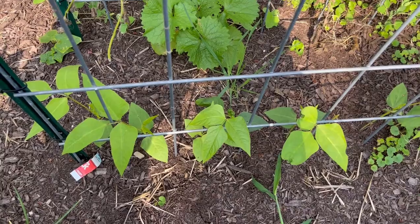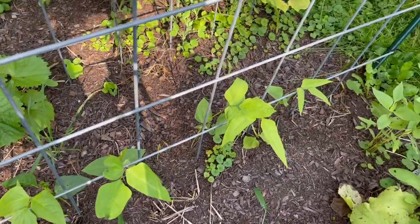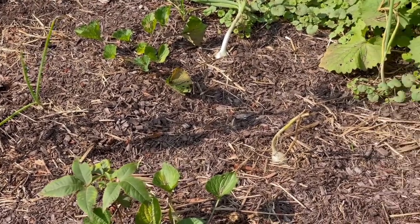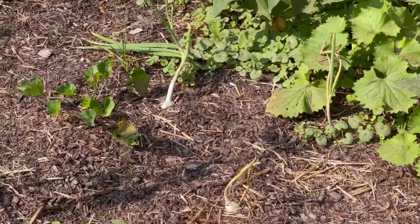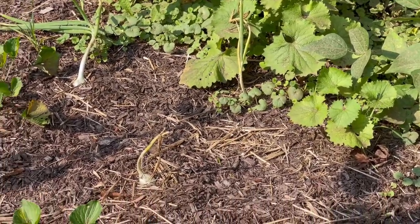Speaking of volunteers, it looks like I've got a volunteer zinnia here, so I'm keeping an eye out to see what's going on. Meanwhile, those Chinese red noodle beans that I planted last week are doing great. The onions are just about done — I've got like five or six of them in here that have refused to flop over, so I'm going to give them their due and wait on their cues to pull them.